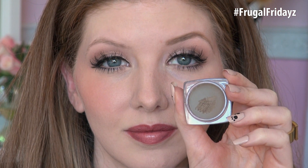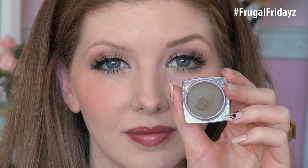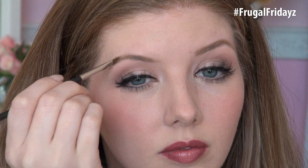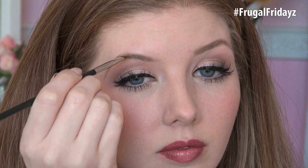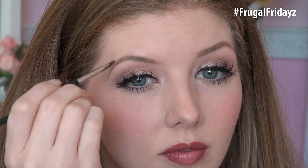Another NYX brow product for you — this is their Tame and Frame Tinted Brow Pomade and I would go so far as to compare this to the Anastasia Brow Pomade. Very smooth, creamy, easy to apply, and like the brow gel I mentioned earlier, you don't need much of this product at all. A little bit goes a long way on the brush. The shade that I use in this product is Blonde. Great color match, seamless application, an all-around great product — a must try.